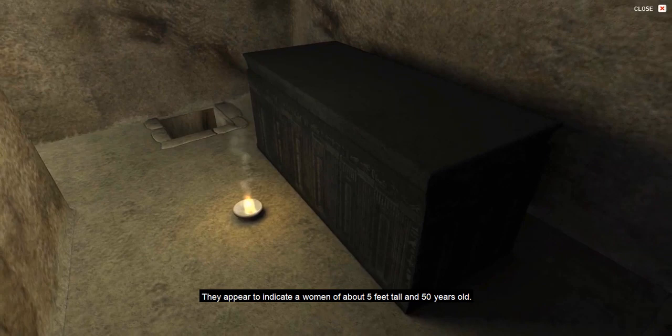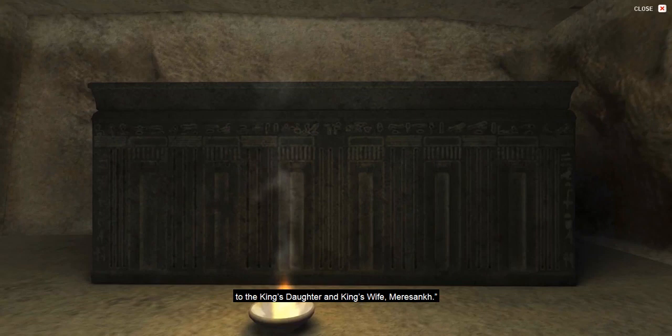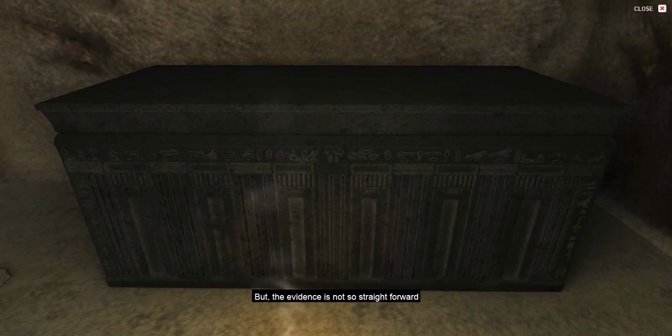An important vertical inscription on the sarcophagus reads: 'I,' meaning Hetepheres II, 'have given it,' meaning the sarcophagus, 'to the king's daughter and king's wife, Meresankh.' Some scholars, such as Reisner, have argued that this text proves that Meresankh died before her mother, Hetepheres II, and thus the tomb was repurposed from mother, Hetepheres, to daughter, Meresankh. But the evidence is not so straightforward.